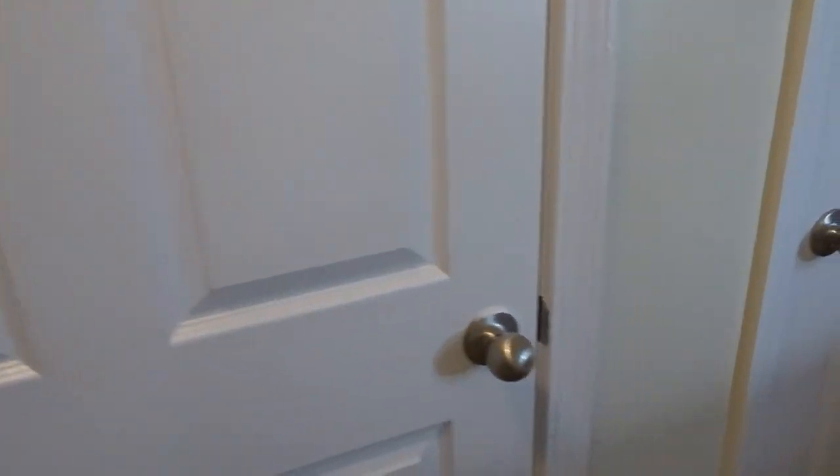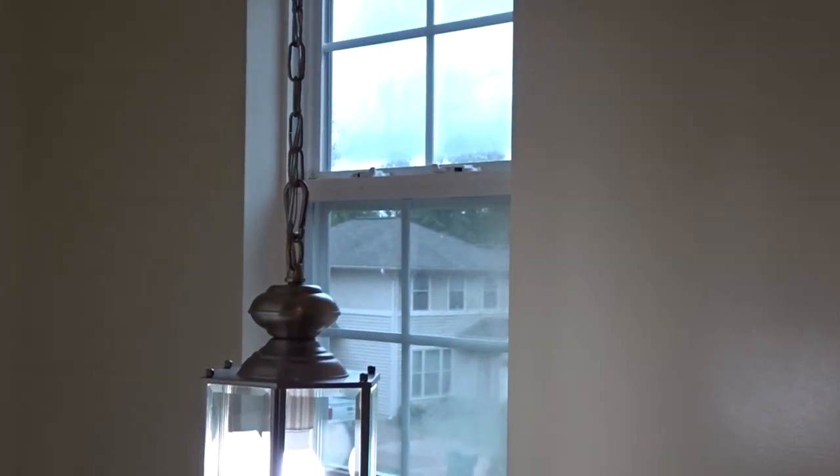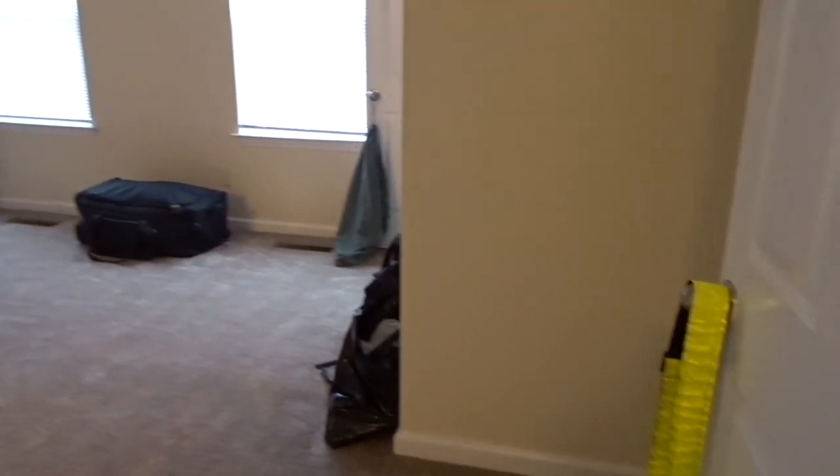Over here is a little utility closet — I'm a little scared to go in there, so that's just the utility closet. Then we have a linen closet, pretty big in there. What I don't like is I can see my neighbor's house from out that window, which means they can probably see in here, and I don't really know how I feel about that. Now we're going to go into my room.